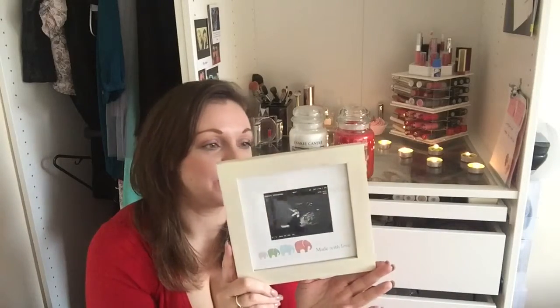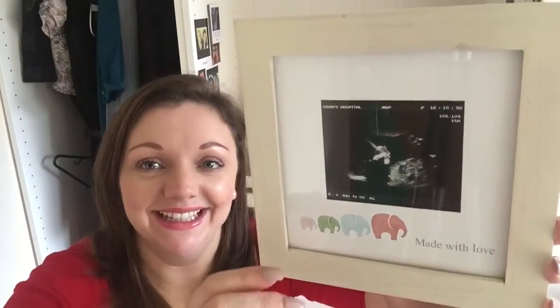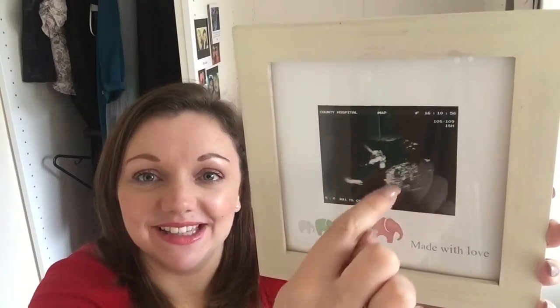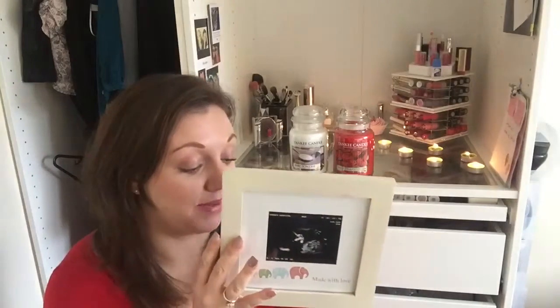The last photo frame I want to show you today I've had a while but never actually put it up anywhere. Now the living room is on track it's going up. It says 'made with love' and there's my little one when she was six months old — there's her little face in my belly growing away, then her body. I've always had this photo in there and I absolutely love it, my little baby.